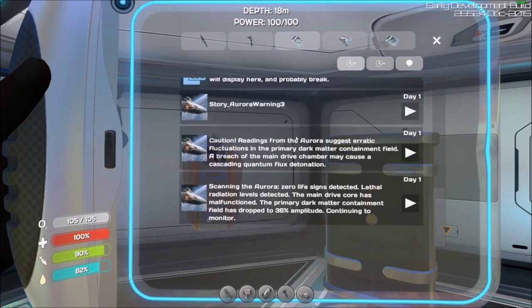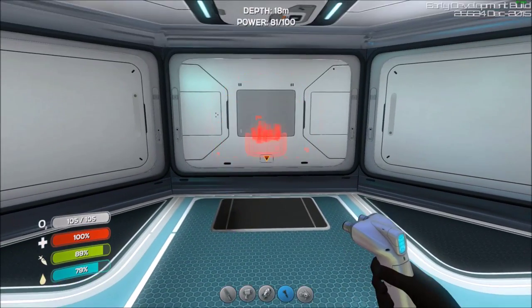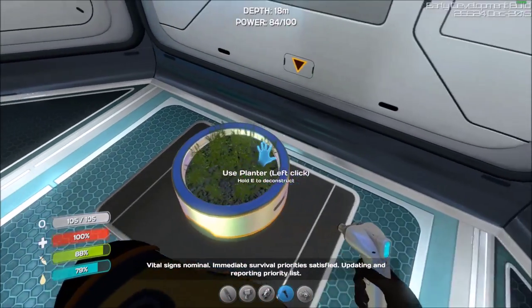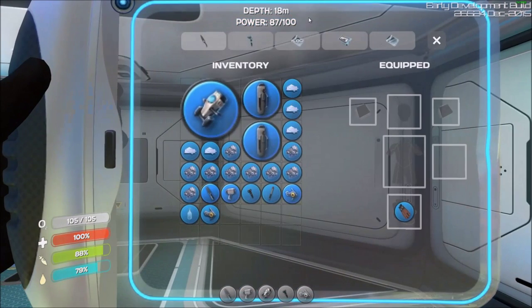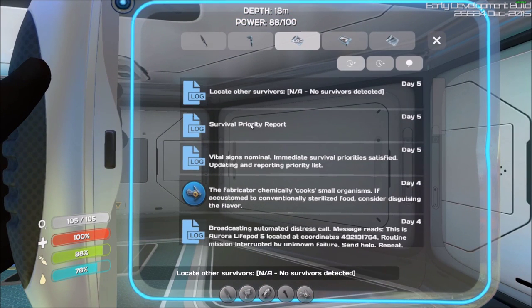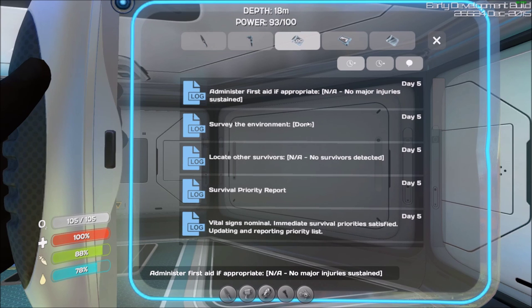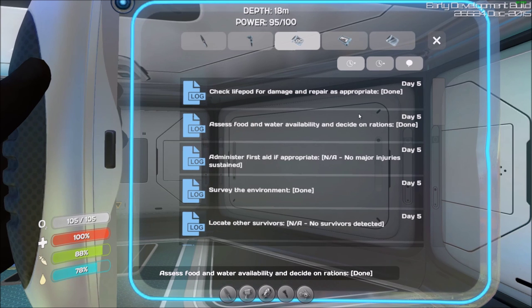That's new, so it'll be interesting to see what they do with it. One of the things they said they'd be adding is farming — right now they have some pots you can put down. There's also a survival priority report: vital signs nominal, immediate survival priority satisfied, update reporting priority list. Survey the environment — done. Administer first aid if appropriate — not available, no major injuries. Assess food and water availability, decide on rations — done. Check life pod for damage and repair — done.